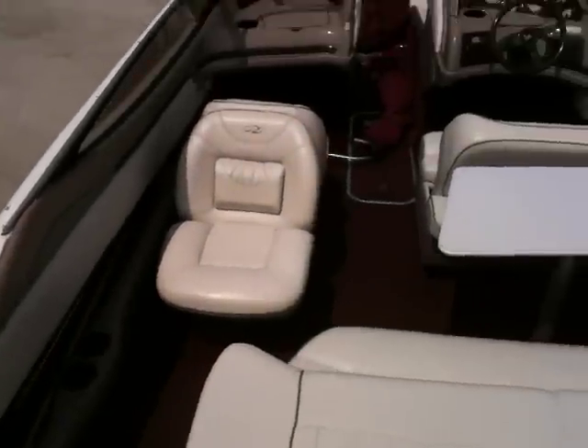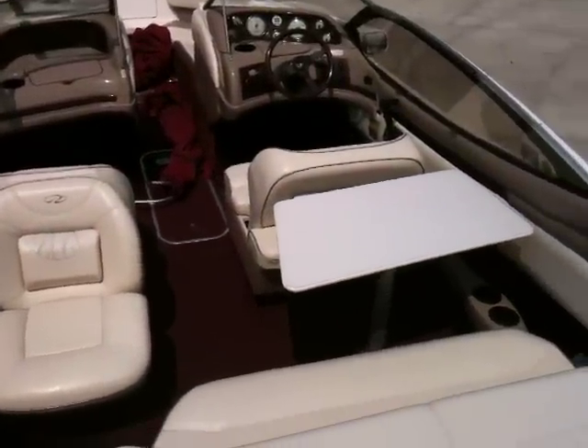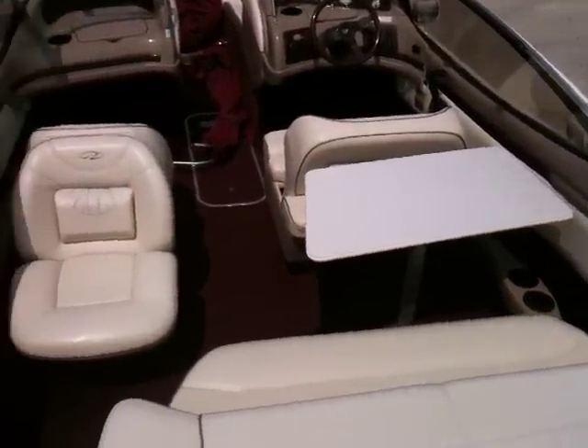Moving up inside, it's got a stainless ski tow eye and a large rear sun pad. The fill-in cushion over here can also be mounted higher to make a one-piece rear sun pad, giving you a little more room to lay out. It's also got a removable rear cockpit table.